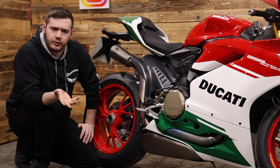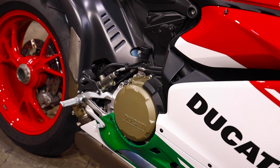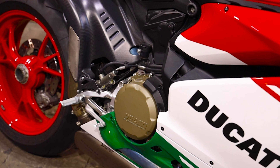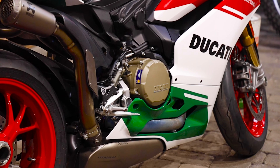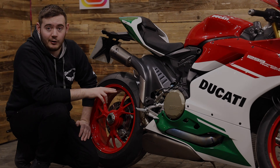Let's talk about the engine. It's amazing — it's virtually the same engine as the Super Leggera. And the Super Leggera is a £70,000 bike now, and this one is up at not nearly enough £25,000. It really is a great bike for the money.